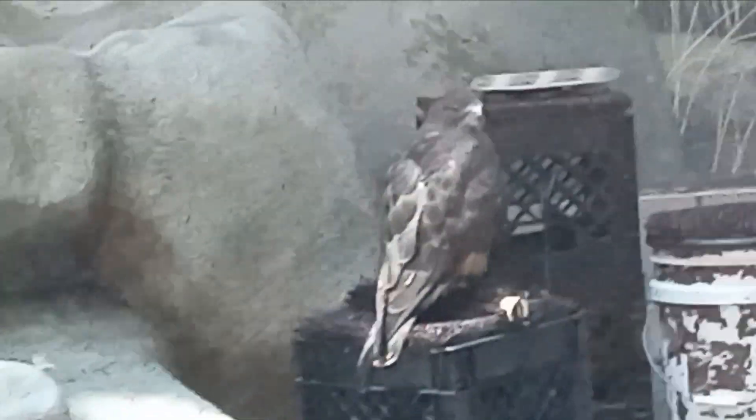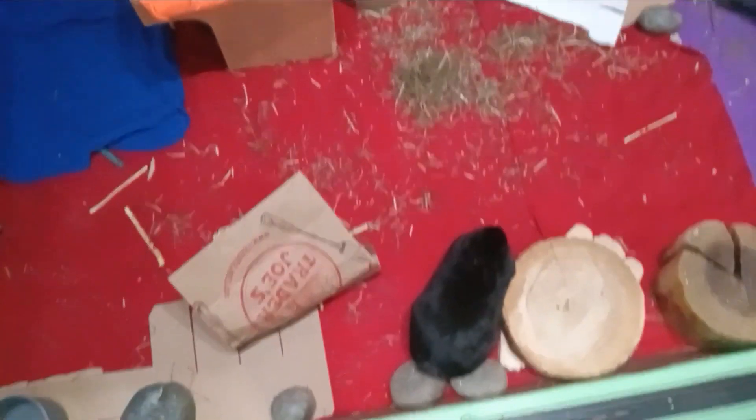Look at this cool bird back there. The bird I just showed — behind the glass there are a couple other birds. These birds are injured, so they have to keep them in here until they get better or something. And guys, this is a bunny.